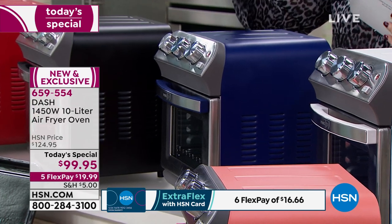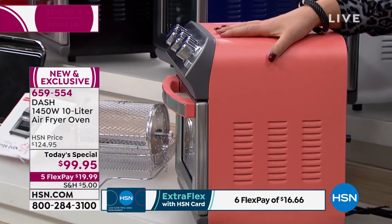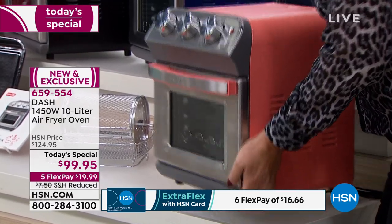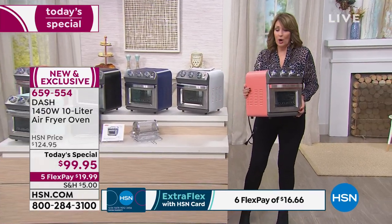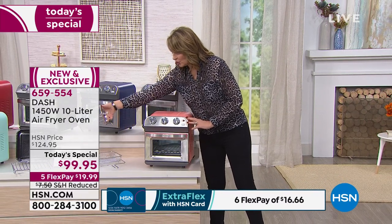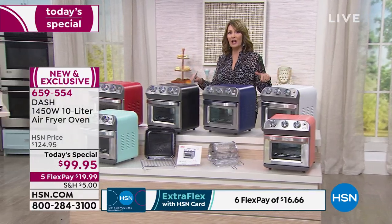We also have the blue — we call it navy — white which is super cute, and then the coral. Pick your favorite color. It weighs only 14 pounds, so if you need to move it around, take it outside, take it to somebody's house. You get all of the attachments including the rotisserie basket, the additional fry basket, the baking rack, the baking pan, and a cookbook with yummy recipes. All you do is pick your color and spend $20 on FlexPay — we send it home to you.